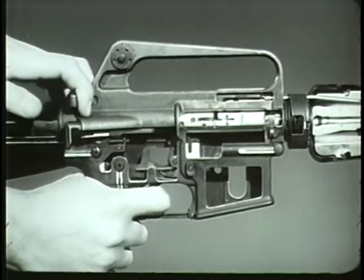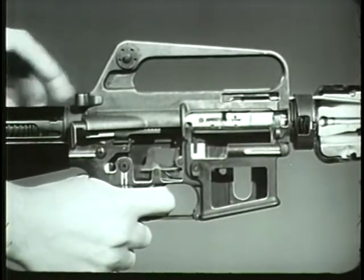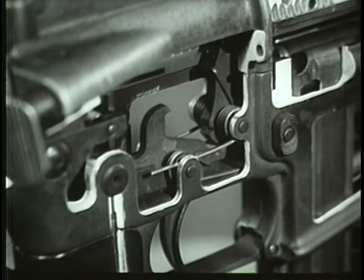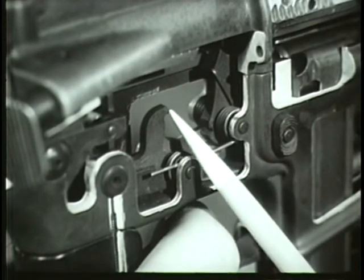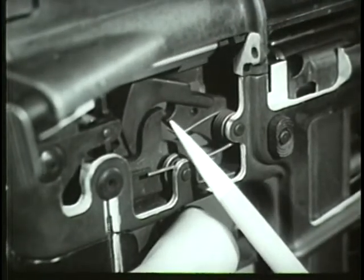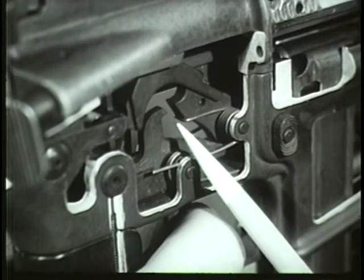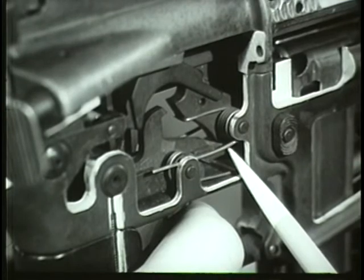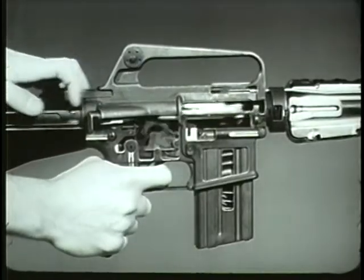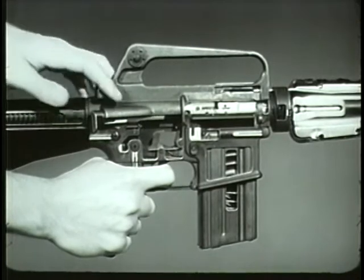The firing section of the rifle is so rapid that it is impossible for the operator to release the trigger fast enough to prevent multiple firing even if he tried to do so. Therefore, a device is installed in the firing mechanism to permit firing single rounds. In the XM16E1, the disconnect is used for this purpose. The disconnect is rotated forward when the trigger is pulled. When the hammer is cocked by recoil of the bolt carrier, the disconnect engages the lower hook of the hammer and holds it until the trigger is released. When the trigger is released, the disconnect rotates down and disengages the hammer, allowing it to rotate forward until caught by the nose of the trigger. This prevents the hammer from following the bolt carrier forward. In the semi-automatic position, the disconnect governs the firing mechanism to provide a single shot each time the trigger is pulled.